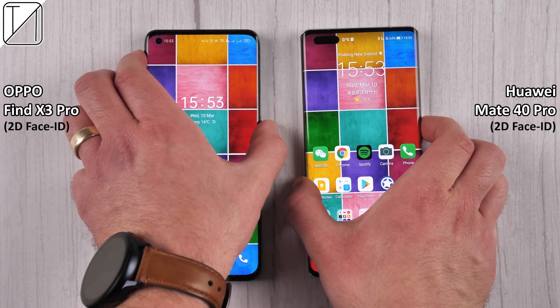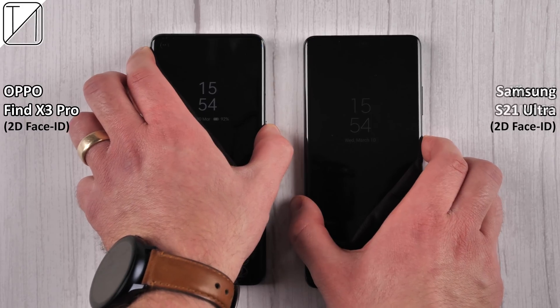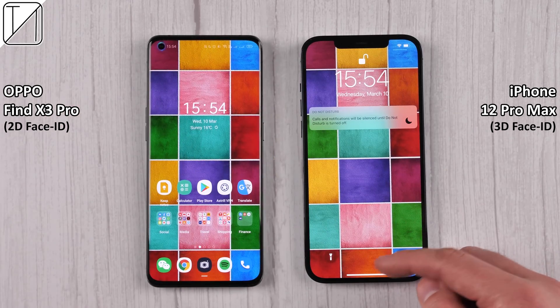We also have facial recognition on the Oppo, though it's limited to 2D face ID, which is unfortunately unsecure. The only secure ones here are the Huawei and the iPhone 12 Pro Max. But the Oppo is still quicker than the iPhone since you have to swipe up to get into that phone.